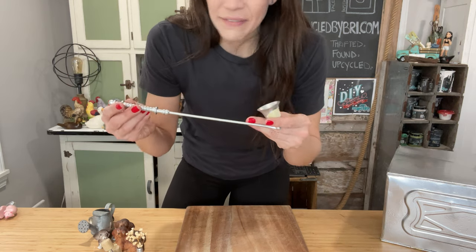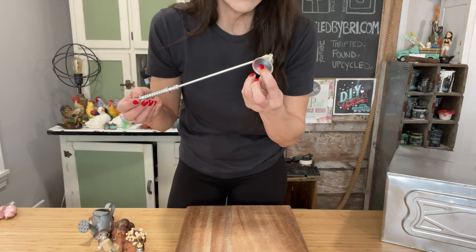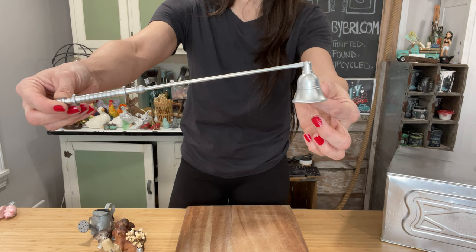Another candle snuffer - y'all, these have been actually selling. I've been finding a ton of them so I grabbed this one. This one's silver. It's up at $10.95 and I paid a dollar for it.